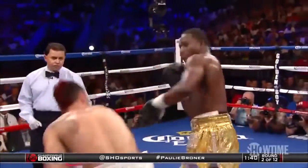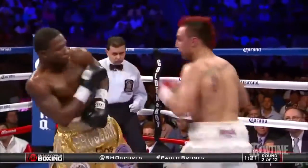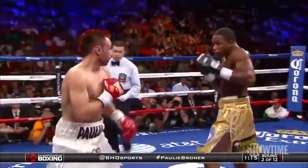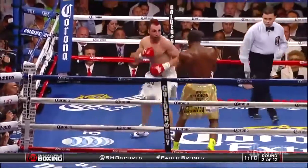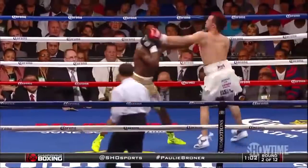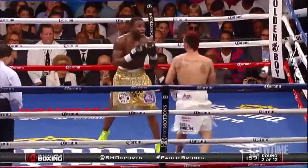A nice straight right hand tags Malinagy, with Broner focusing more on conditioning than strength for this fight. They continue to throw leather — Malinagy attacking the body while Broner picks him off upstairs with a straight right. This has been an interesting and fascinating fight already, a very entertaining start, with a three-punch combination culminating in a left hook to the body by Malinagy.